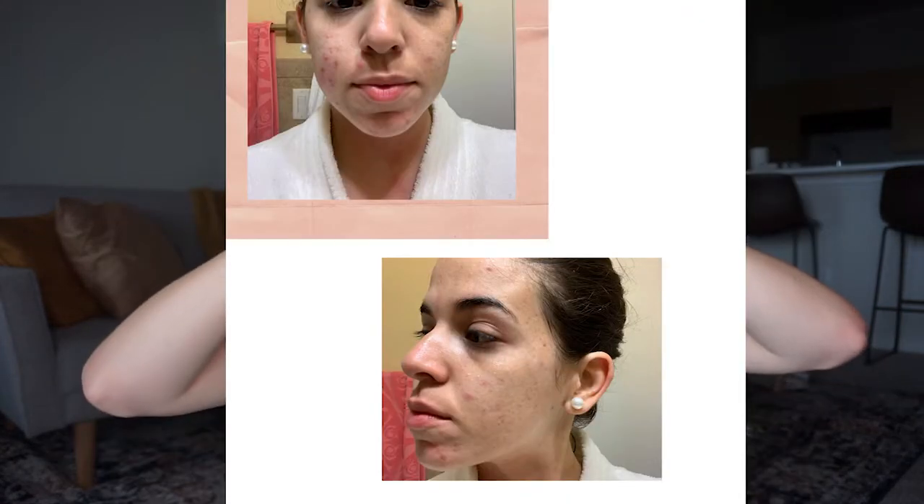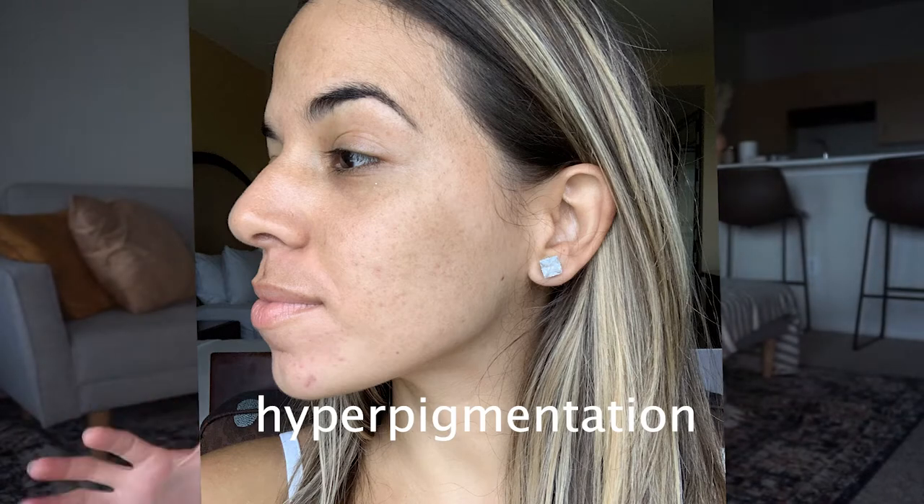I have acne-prone skin — not cystic acne, I've never had a full face of acne. I've only had hormonal acne, just around certain areas, and I deal with a little dryness, whiteheads, and some redness. I'm normal to combination skin. I have a lot of scarring from hormonal acne and sometimes still get breakouts, but nothing like it used to be. Most of the products I'm going to talk about I've stayed true to for the last four to five years.